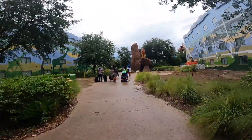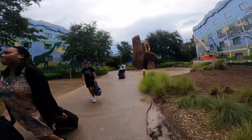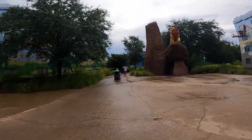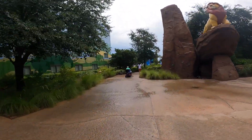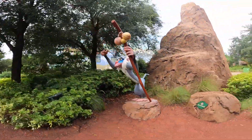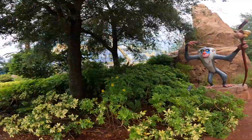One thing about this resort is that it's very large. We timed ourselves walking from the Little Mermaid section up to Animation Hall and it took us seven minutes — about 0.32 of a mile.